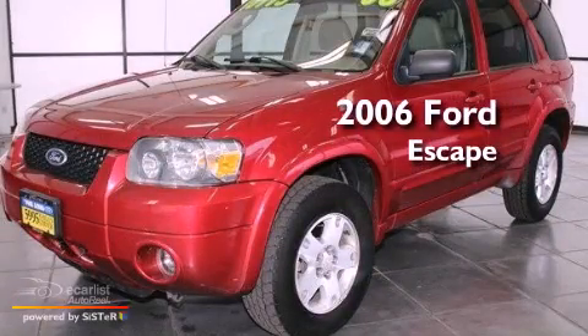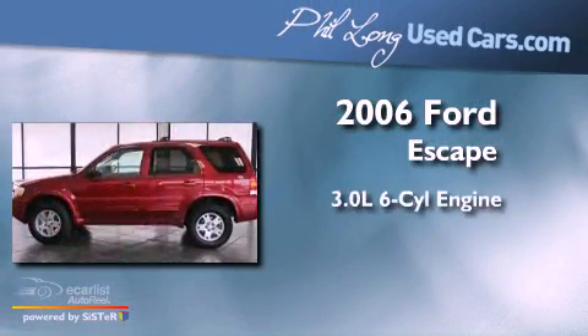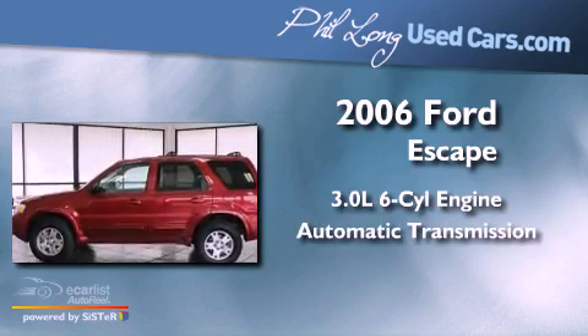This is a 2006 Ford Escape. It features a 3.0-liter six-cylinder engine and an automatic transmission.